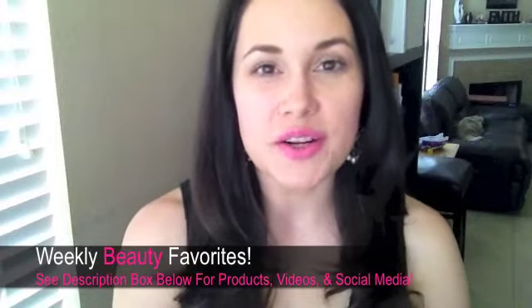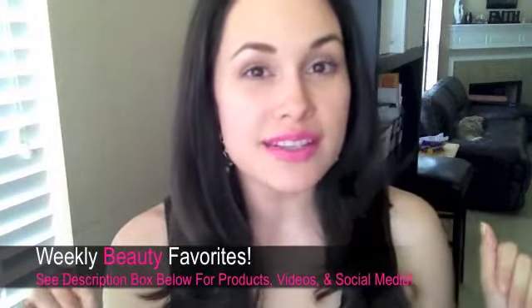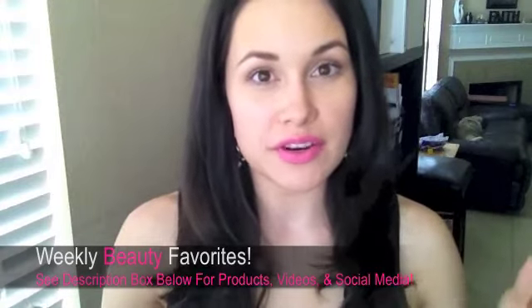Hey guys, it's Carol here. Welcome back to my channel. I'm going to be starting some weekly favorites now. This will be the first weekly favorites video I think I've ever done. So be on the lookout for those, and without further ado, let's get started.